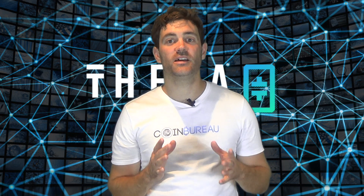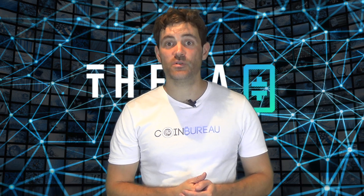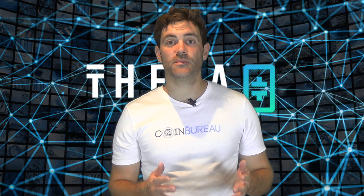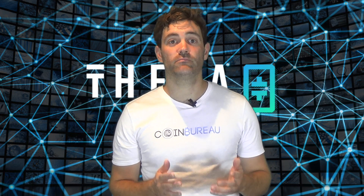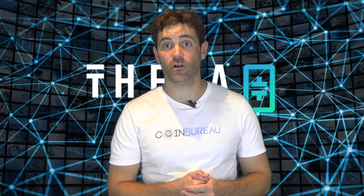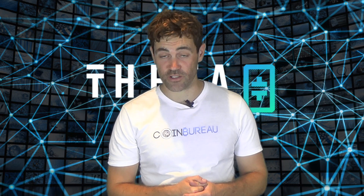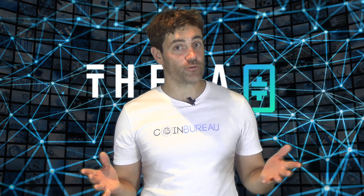I want to move on to the team and advisors behind the Theta token, as they're an impressive bunch. The project is being led by Mitch Liu, who is also co-founder of Sliver.tv. He's an MIT grad and holds an MBA from Stanford. The rest of the team is comprised of similarly impressive members with backgrounds in blockchain development, streaming, and software engineering. This team has been quite active, as you can see from the regular commits they've been pushing to their core protocol on GitHub. The project also has a pretty star-studded advisor pool — including Stephen Chen, co-founder of YouTube, and Justin Kan, co-founder of Twitch. Who better to advise a decentralized streaming service than those who built the main centralized versions?